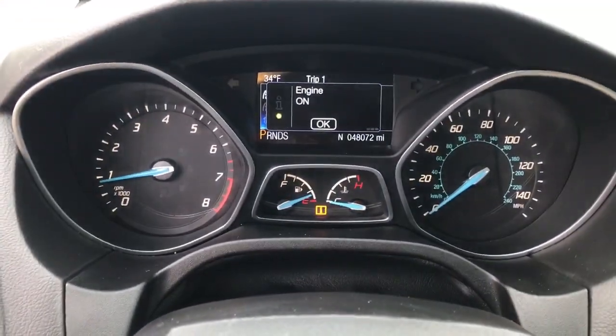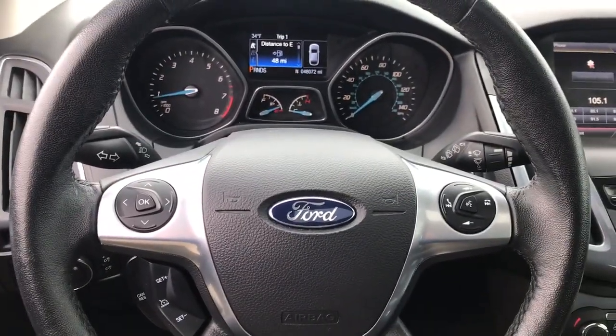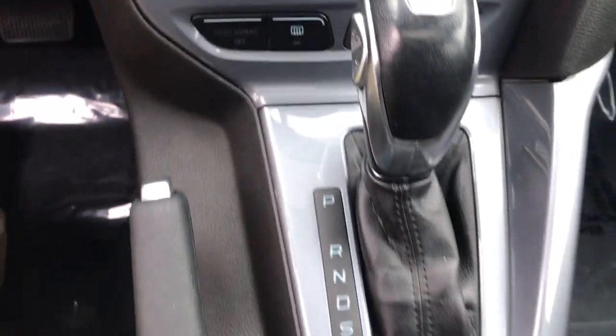backup camera, heated mirrors, remote engine start, keyless start, satellite radio, fog lamps, premium sound system, power driver seat, multi-zone AC.